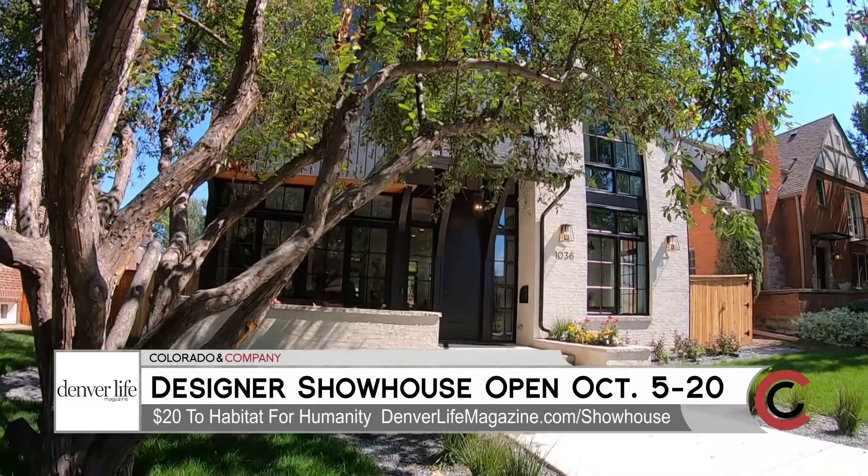I would encourage everyone to come check out the house for yourself, October 5th through the 20th in the Bonnie Brae neighborhood. Come get inspired for your own home.